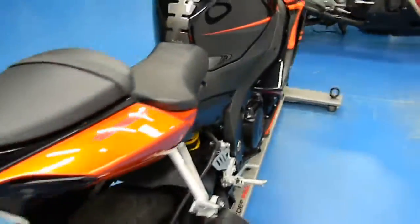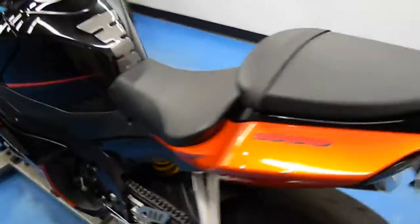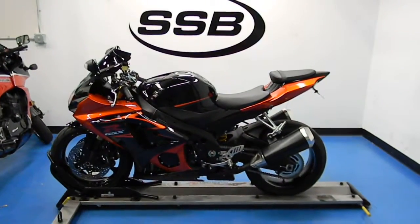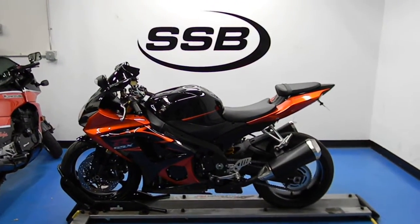This bike, along with all the other bikes that we sell here, will go through a 24-point inspection. As well, most of our bikes come with a limited 30-day or 1,000-mile warranty. Thank you for visiting us here at simplystreetbikes.com.